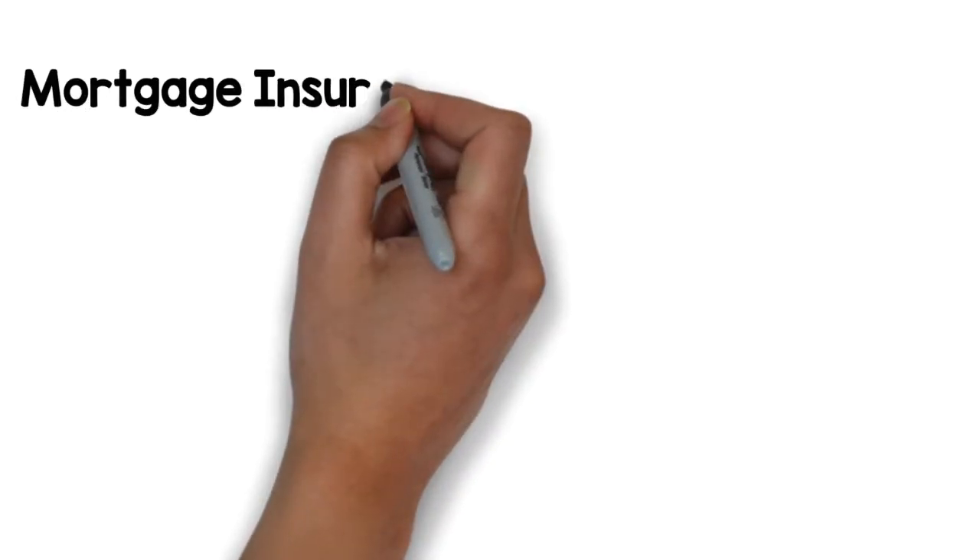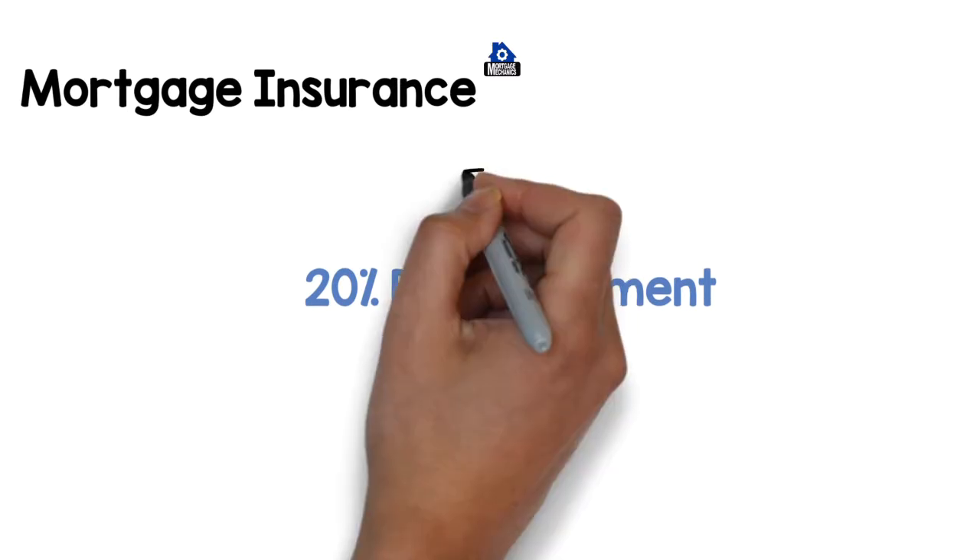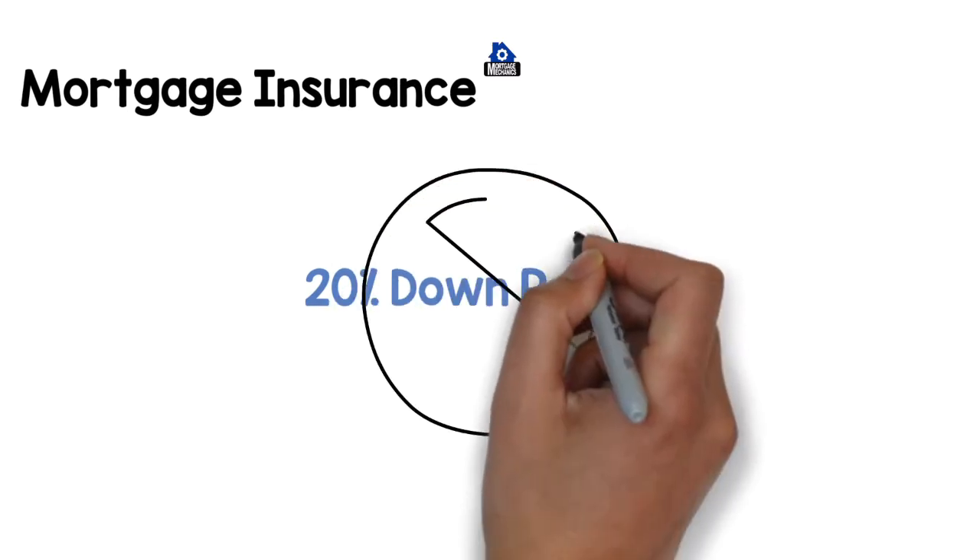Some borrowers will have mortgage insurance fees. This happens with certain loan programs and with borrowers that do not have 20% for the down payment. These fees are worked into your monthly payment and can sometimes be removed after a certain amount or time is reached.